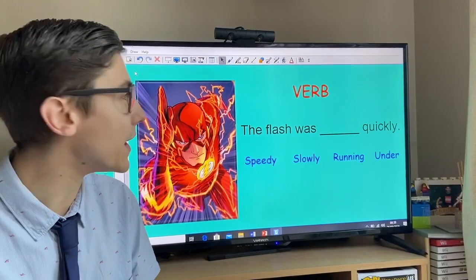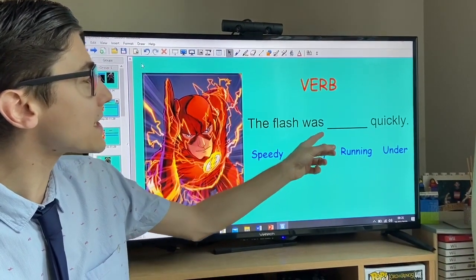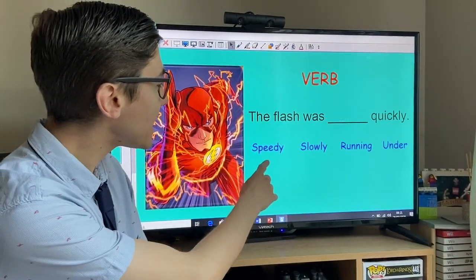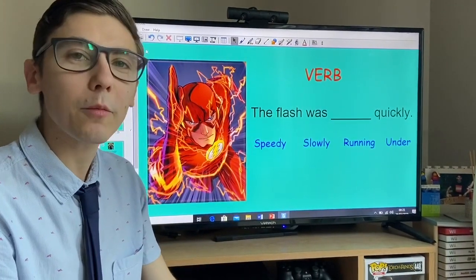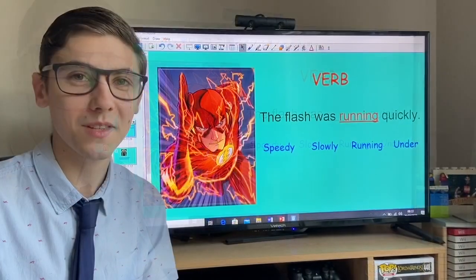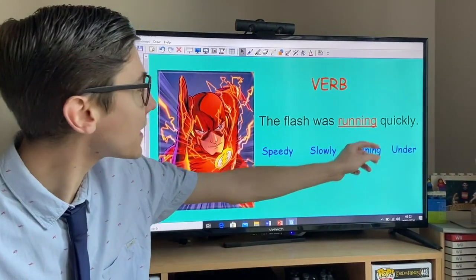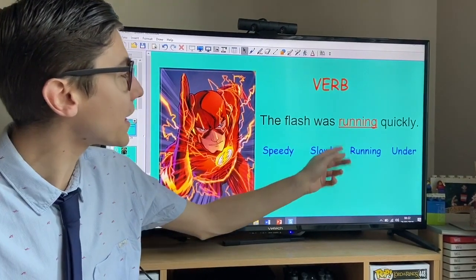Our first question is like this. We're looking for a verb — the word in red — to fit into this sentence: 'The Flash was something quickly.' We've got some options: speedy, slowly, running, or under. Shout out now which verb you think would fit into that sentence. I've chosen 'running' as the verb there. It's a doing word — you can see it by the -ing ending. So the sentence becomes: 'The Flash was running quickly.'